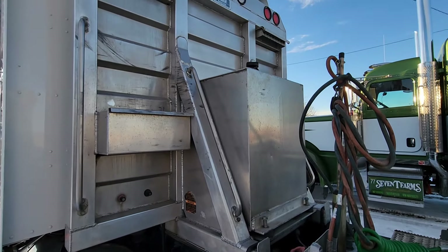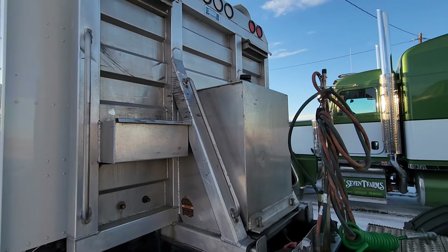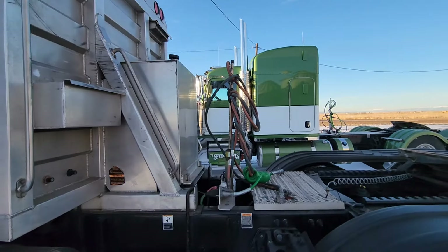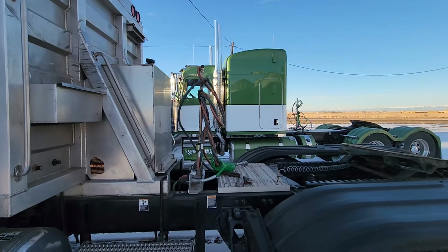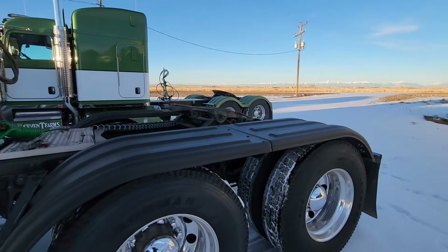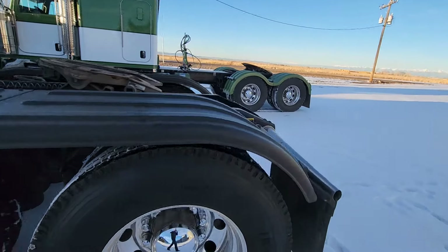It's rigged up — if you need to convert it, you could do an end dump with it if you needed to. Full lockers.